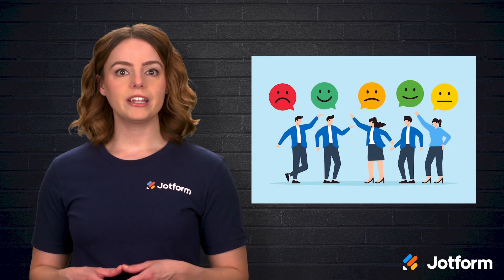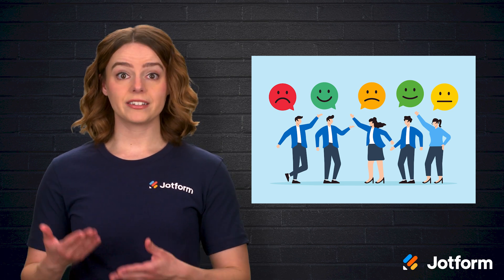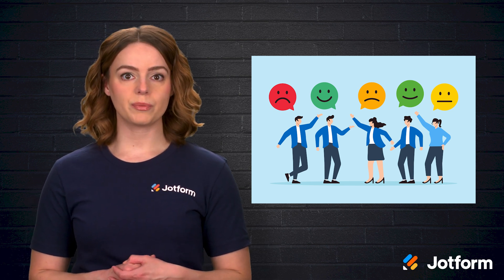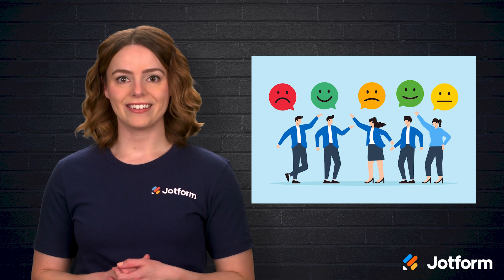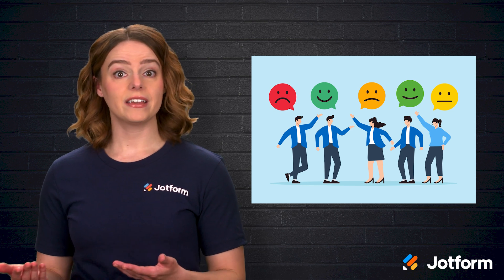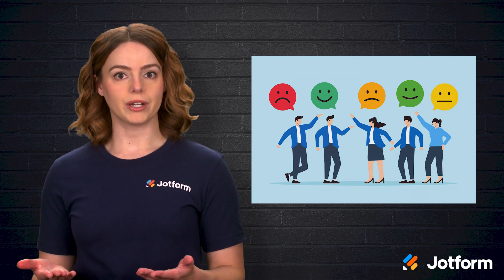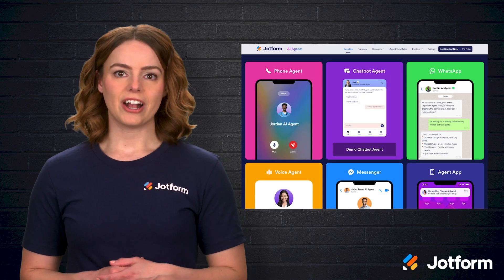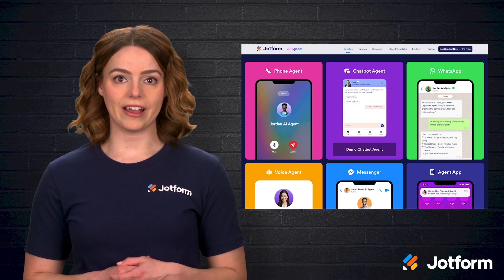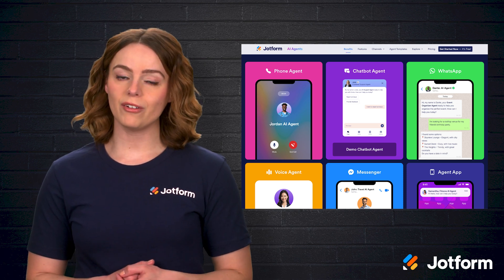Once you do start receiving feedback, be ready to use it effectively. If a comment suggests that one of your service reps needs more training, schedule that training right away. If customers complain about a process that's causing them to abandon their shopping carts or post negative reviews, tackle that issue immediately. For every person who does speak up, there are usually more who stay quiet, even if they've had the exact same experience. It's always safer to assume that any complaint might be the tip of a bigger iceberg. JotForm AI agents can help you collect real-time feedback and give customers assistance on the spot, which can simultaneously improve their experience while giving you valuable insights.